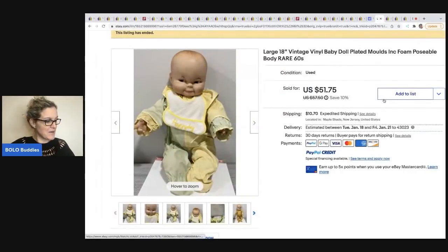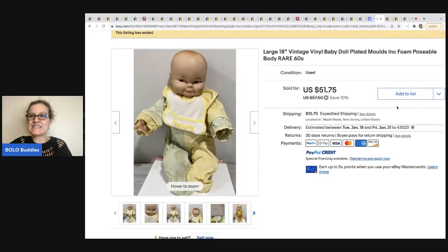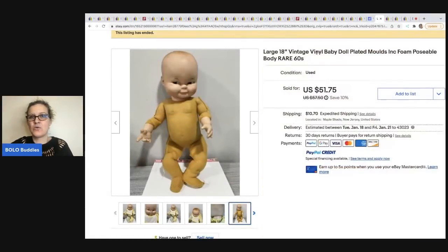The next item comes from Dare2DreamBig1313 — she wasn't able to get back the information to me but I wanted to share the Bolo with you guys anyway. It's this vintage vinyl baby doll with a foam poseable body. She sold this for $51.75 plus shipping. It literally has a foam body — look at the little eyes, it's so cute.